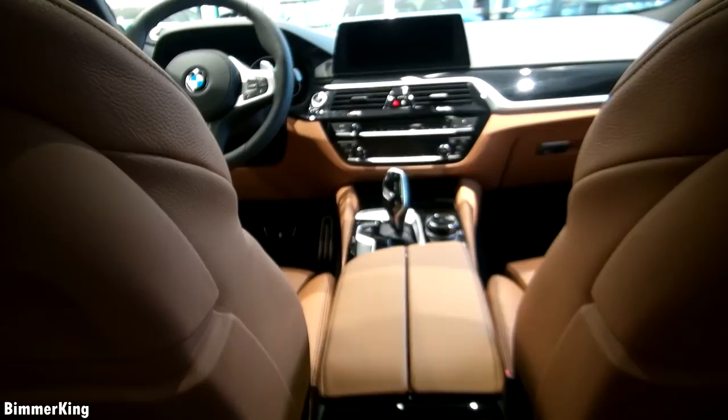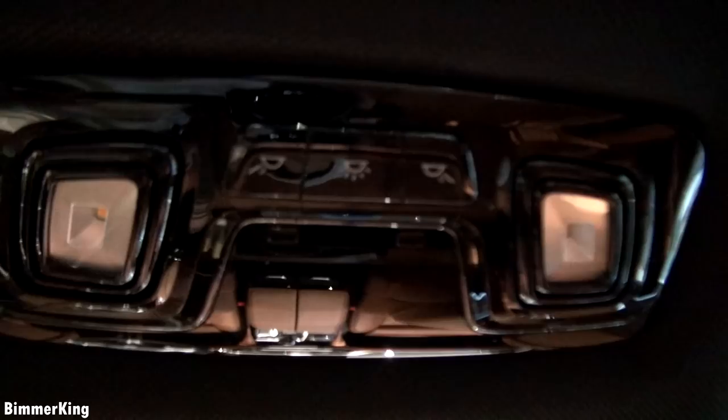It has a panoramic roof which is slightly open right now. And here you have some buttons for the lights in the back.